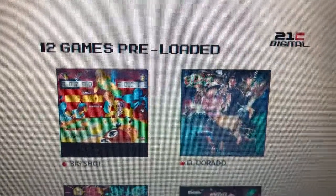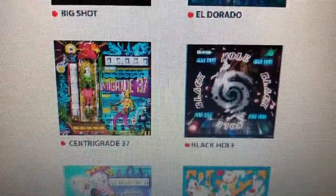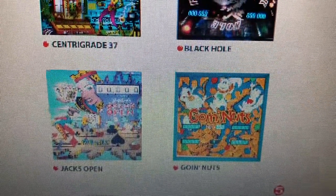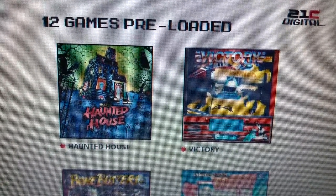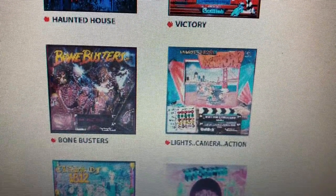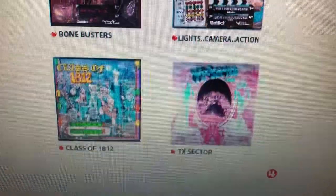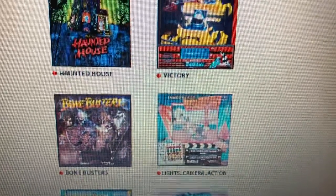It has 12 pre-loaded games. It looks like it's going to have Big Shot, El Dorado, Centigrade 37, Black Hole — that's a real good one, I enjoy that one — Jacks Open, Going Nuts, Haunted House which is a great pinball machine, Victory, Bone Busters, Lights Camera Action, Class of 1812, and TX Sector. So that'll be the 12 games pre-loaded on this pinball machine.